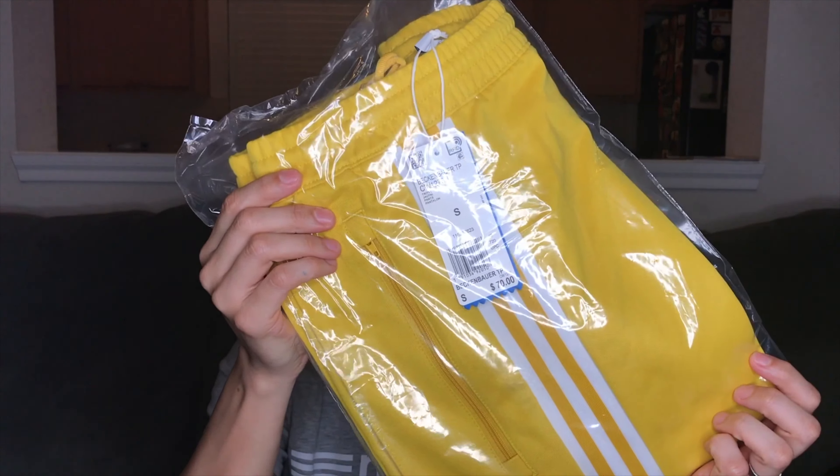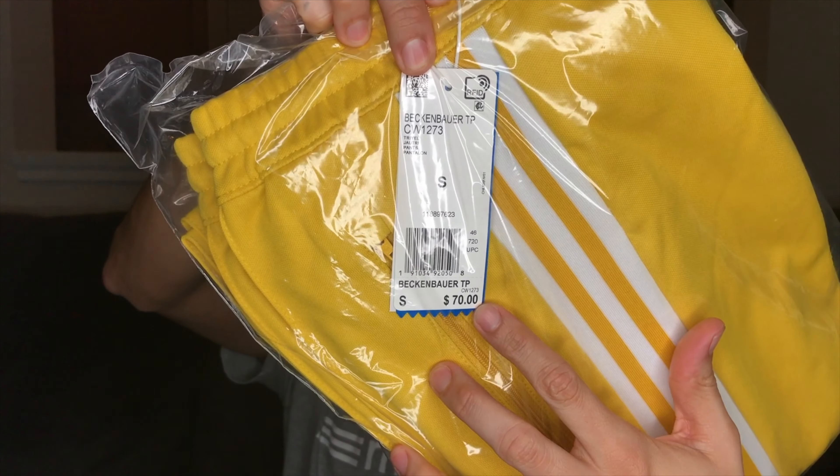Next up is an Adidas BB track pant. Why is it called BB? It actually doesn't say on the website, but on the tag it says Beckenbauer. According to adidas.com, the first Adidas tracksuit debuted in 1967 and revolutionized a shoe company. Today's version remasters the archival legend. These men's track pants have a slim fit and modern tapered leg. Retro pin tuck details feature on the waist, finished with an embroidered contrast trefoil logo on the hip and iconic three stripes down the leg.